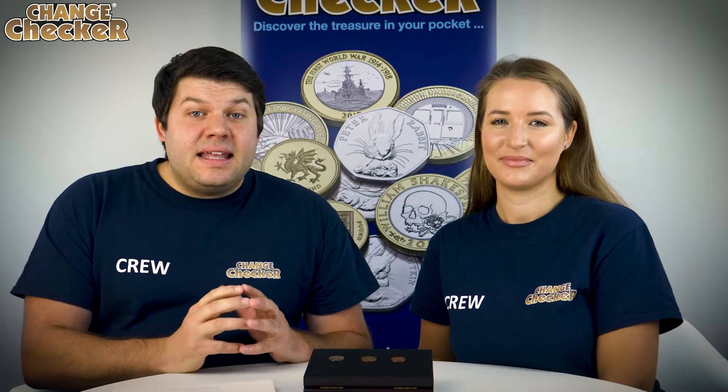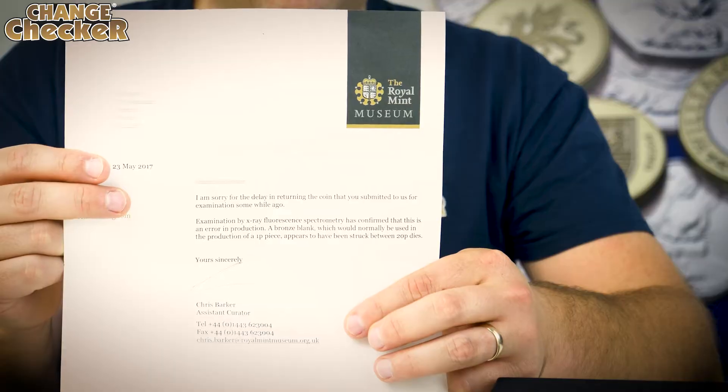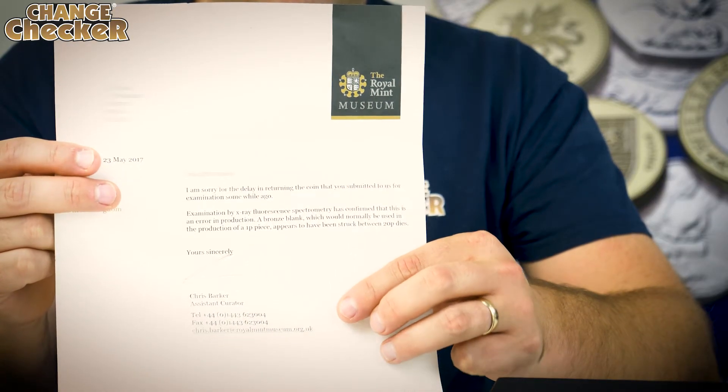After extensive examination by x-ray fluorescence spectrometry, the coin was confirmed in writing by the Royal Mint as an extremely sought after minting error. Errors like this are incredibly rare — in fact, so rare we've never actually heard of another bronze 20p.